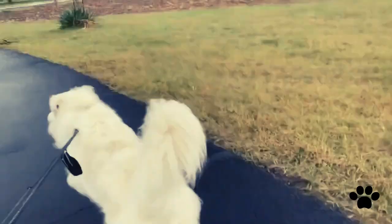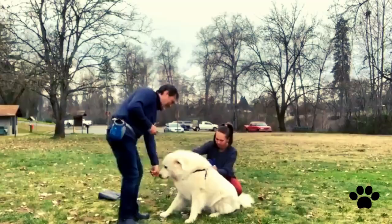This breed is not highly active. Despite that, 20–40 minutes of daily walks with the owner is normal for this breed.